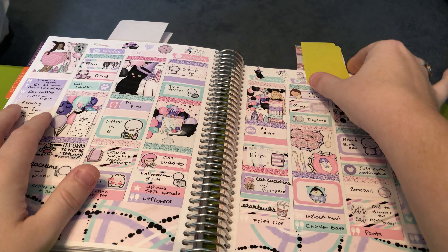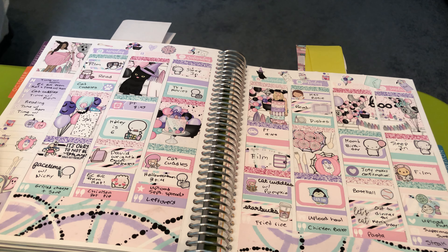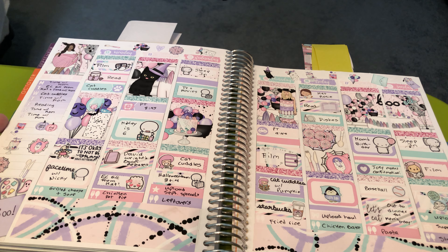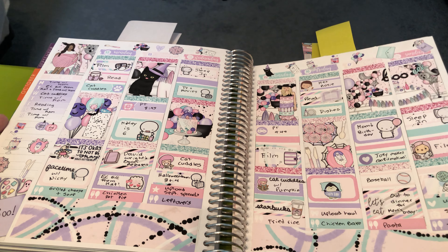Then we have this spread, which was for the week of my mom and my nephew's birthday. I used this kit for my mom's birthday. My nephew turned six. I watched a bunch of Halloween themed movies. I was reading a lot. My nephew made his confirmation. Got some Starbucks, FaceTime with my family.